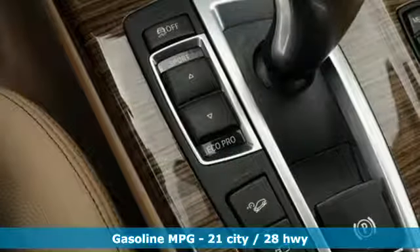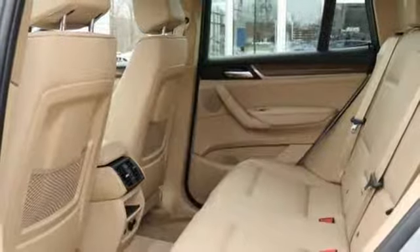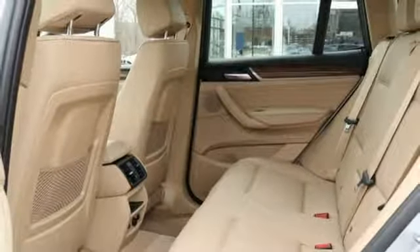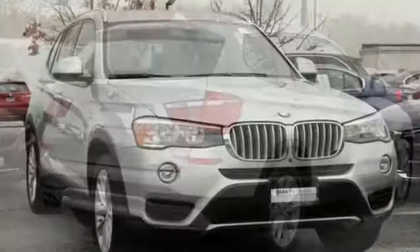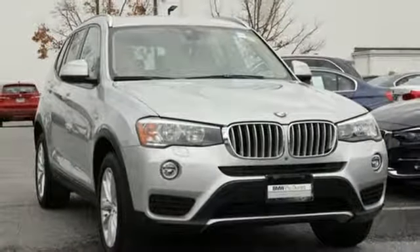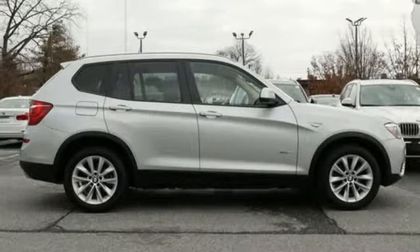Turbo inline 4 cylinder engine, gas pressurized shocks, streaming audio, doors and push button start proximity key, heated leather bucket seats, auto dimming rear view mirror, external memory control, auto dimming mirrors, dual zone climate control and automatic transmission.